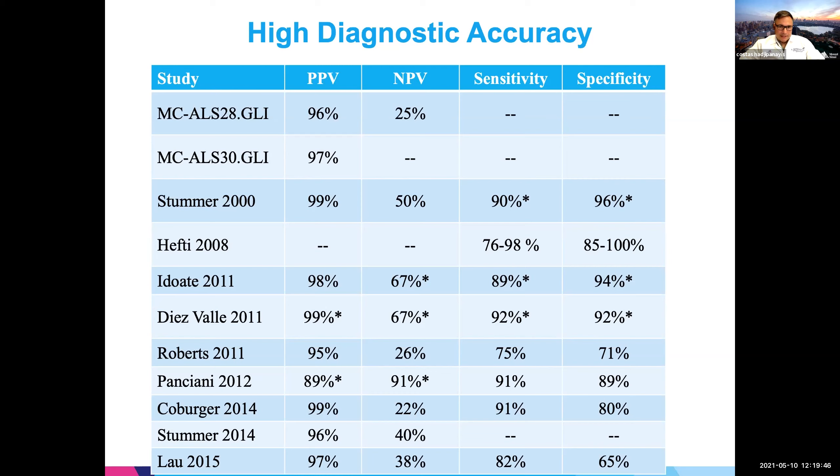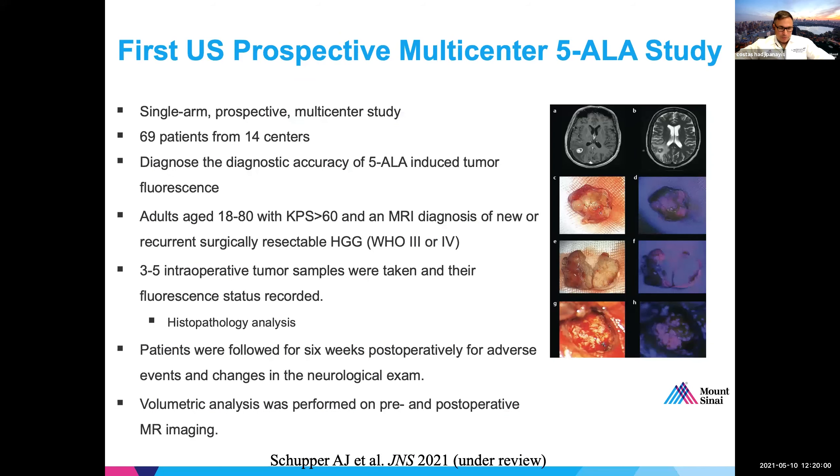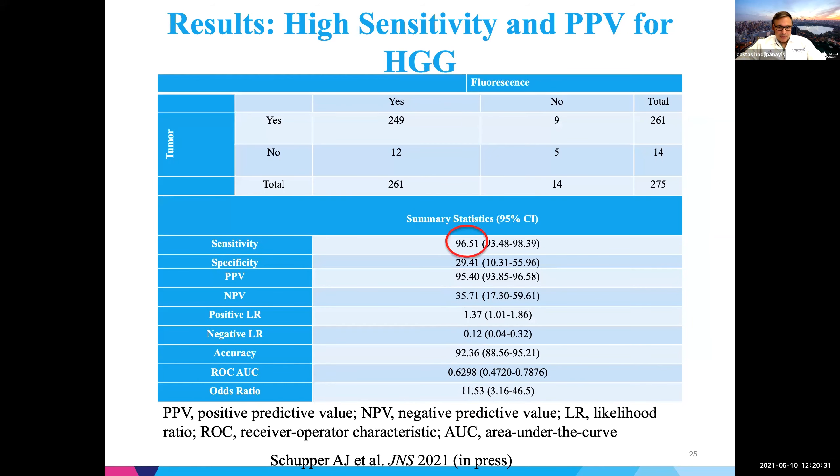At Mount Sinai, we were the first to complete a multicenter U.S. study in 2018-19, and we now have a paper just accepted where we looked at 5-ALA administration across 14 centers in the U.S. We biopsied fluorescent tissues and sent them for pathology, confirming what others have done — the sensitivity rate was in the high 90s and the positive predictive value was at 95%. It really highlights our experience in the U.S. after years of work.